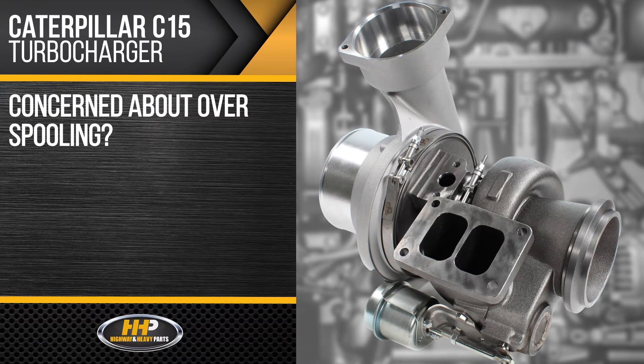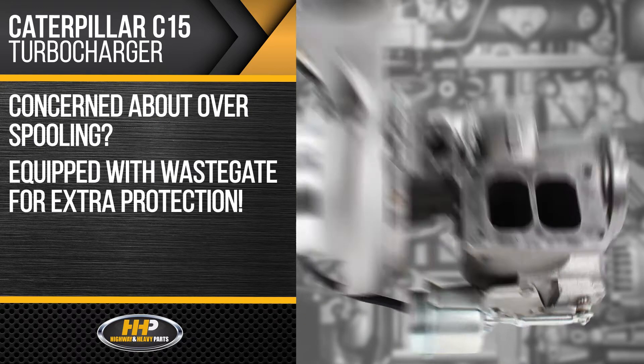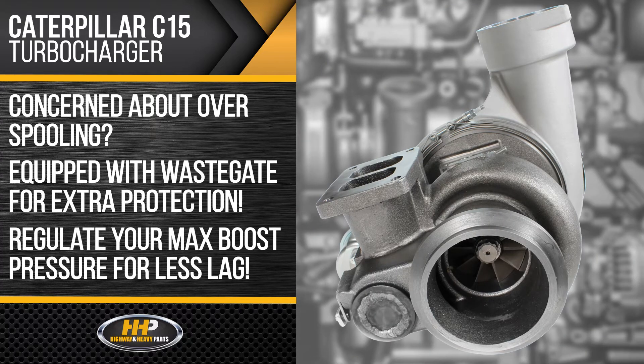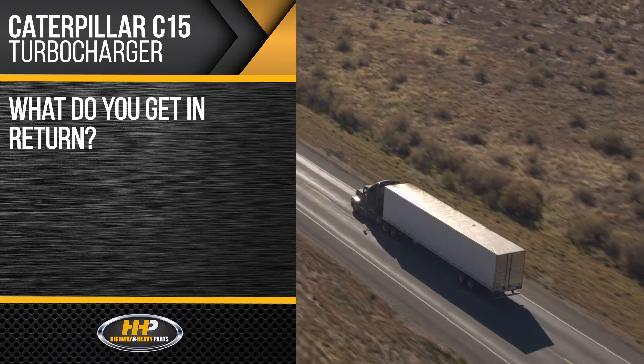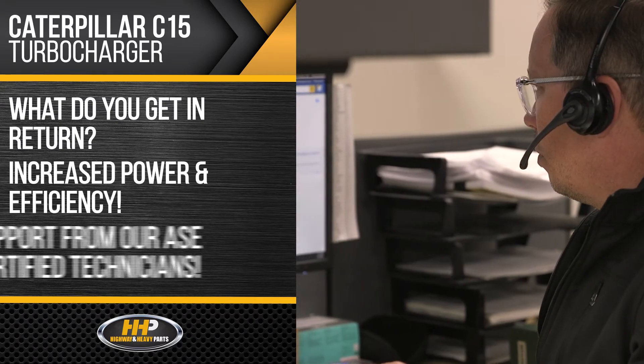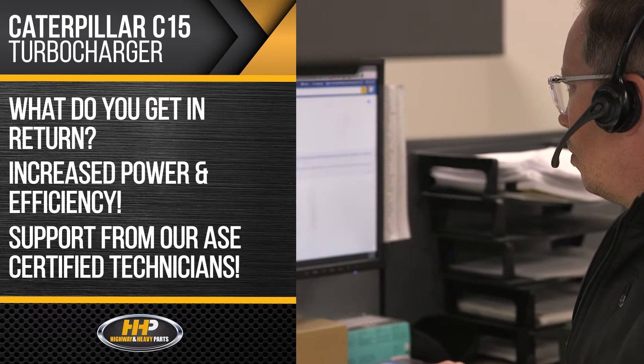Concerned about overspooling? This C15 turbocharger is equipped with a wastegate for extra protection. Regulate your maximum boost pressure for less lag time while creating boost. What do you get in return? Increased power, efficiency, and support from our ASE certified technicians.